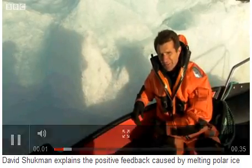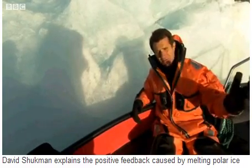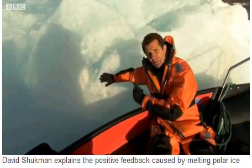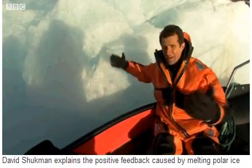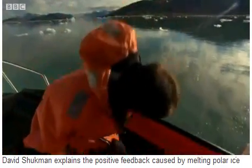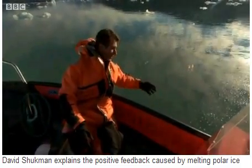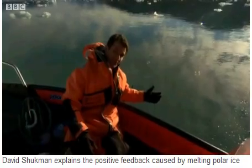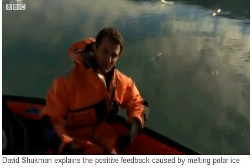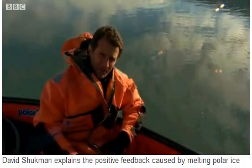The Arctic is warming faster than any other region on Earth, and there's a simple reason for that. When the rays of the sun land on the bright white surface of the ice, most of the energy is reflected back into space and the region stays cool. But when the ice retreats and melts, those rays fall on the darker surface of the ocean. That energy gets absorbed, warming the ocean, melting more ice — a vicious cycle then begins, what the scientists call a positive feedback: an acceleration of this dramatic change.